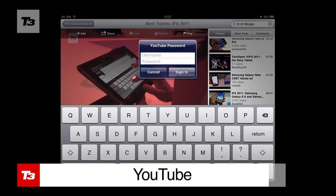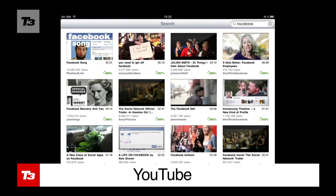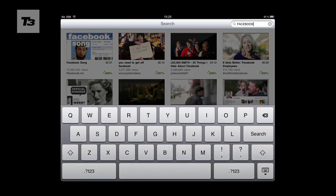Everyone's favourite video streaming service YouTube has a mobile app which is actually lots tidier and easier to navigate compared with its older brother.